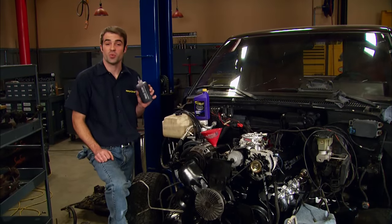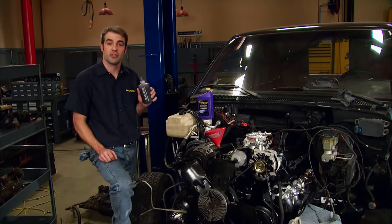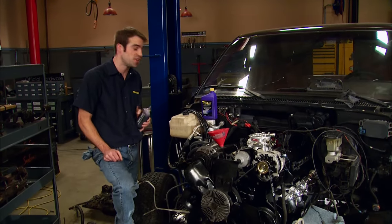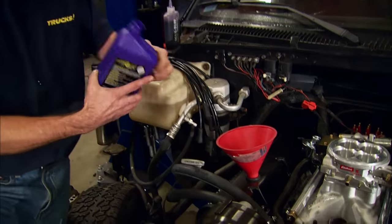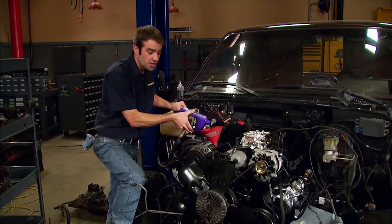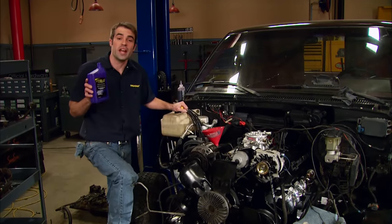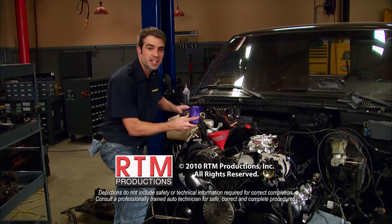Earlier today you saw us use Royal Purple's MaxStuff assembly lube when we installed our new valve train, to eliminate friction on first startup and reduce wear on our new parts — good cheap insurance for any internal engine work. Royal Purple's full synthetic engine oil will make sure we get maximum horsepower and torque out of our big block, while also reducing emissions and helping save fuel. You can pick up Royal Purple's full line of products at just about any major auto parts store. For information on this or any other product we used today, check us out at PowerBlockTV.com. Thanks for watching Trucks — see you guys next week.